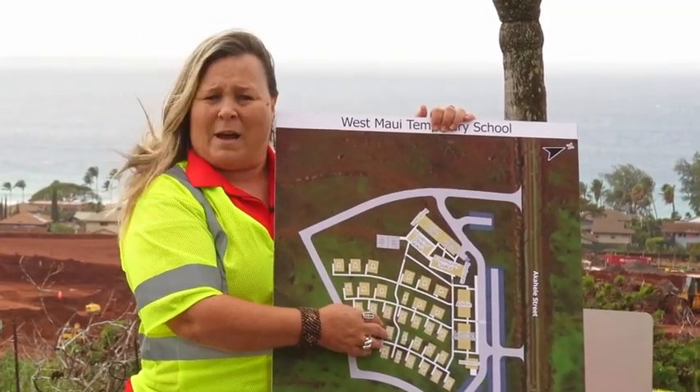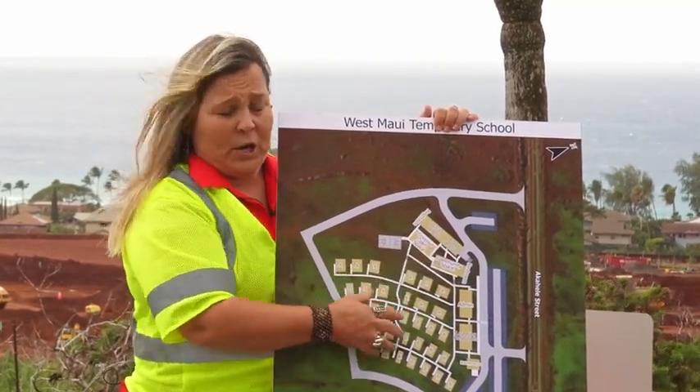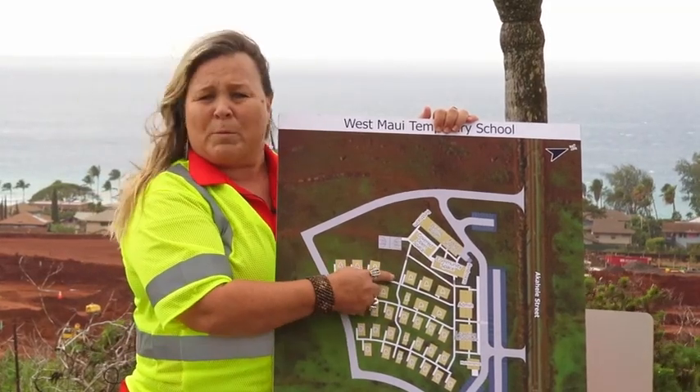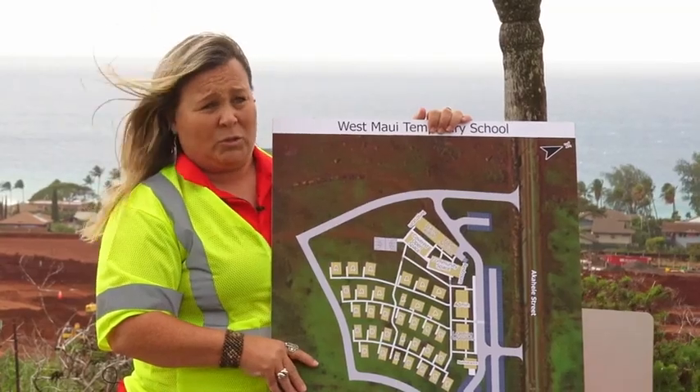The DOE will be providing the desks, the whiteboards, the kitchen equipment, and the tables and chairs. They will also be providing the play equipment for kindergarten as well as the bigger playground.